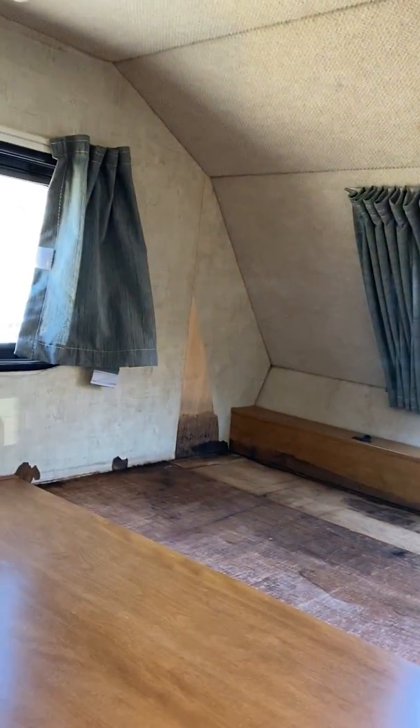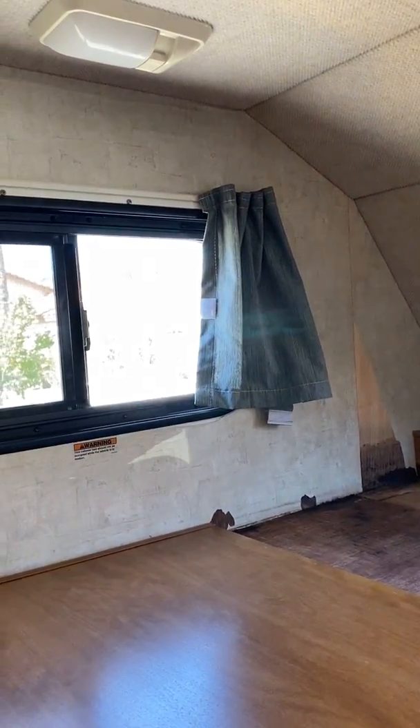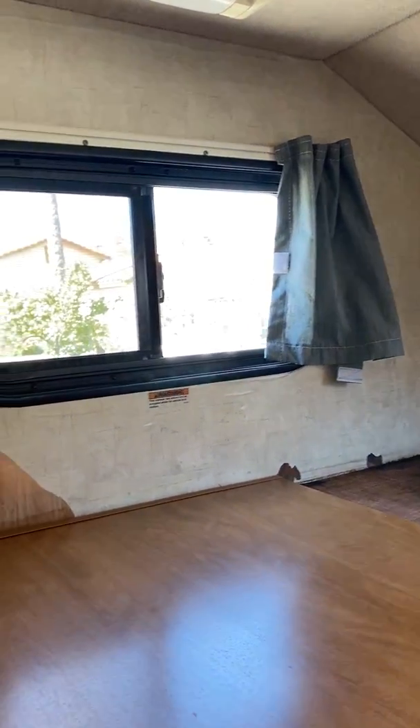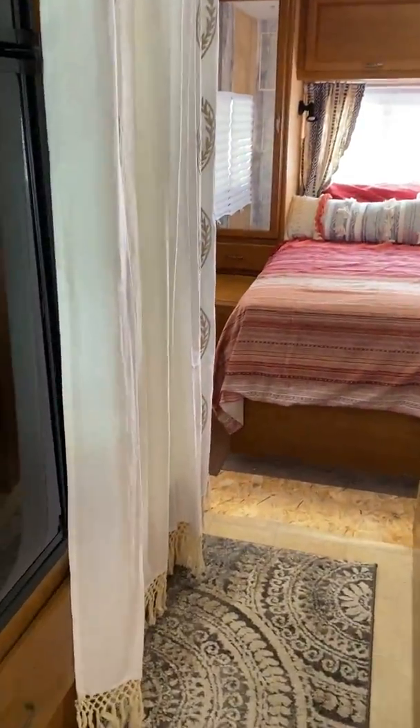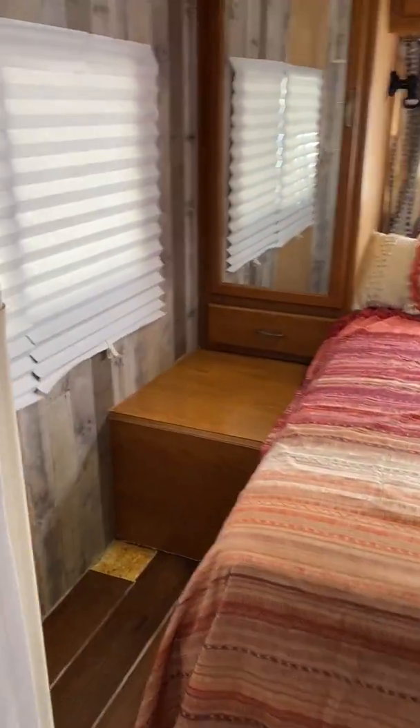This is all wood with styrofoam filling and there's metal underneath. This is a 2005 Tioga Fleetwood. The rest of the RV is in decent shape, so I don't think anything needs to be done back here.